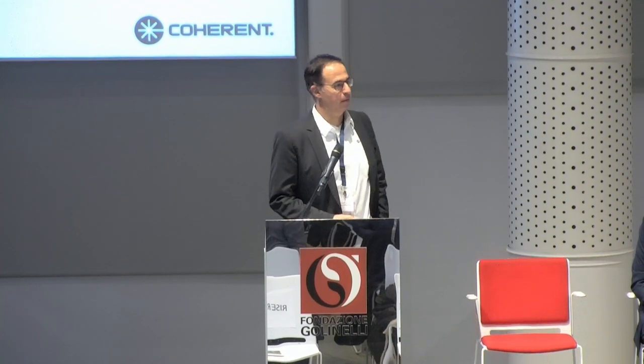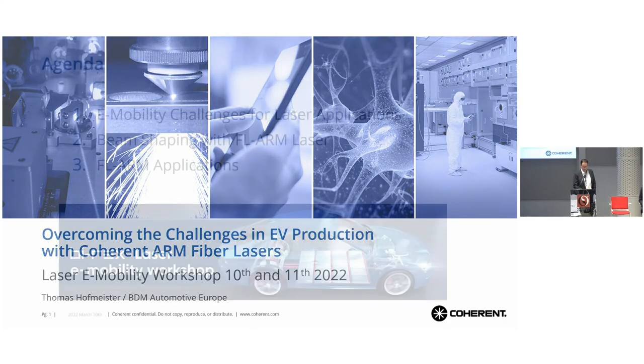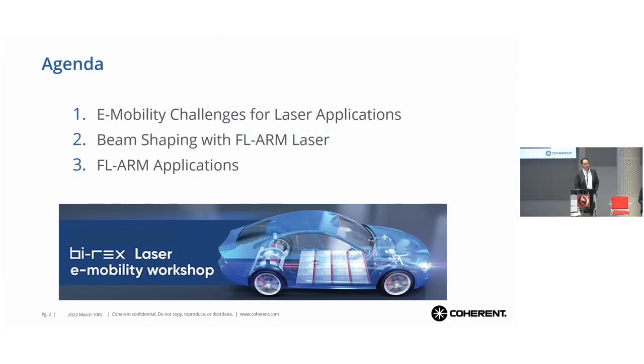A warm welcome from my side as well. Thank you for having us here and giving us the possibility to talk about Coherent and the laser technology and the applications that we are doing in our apps labs.